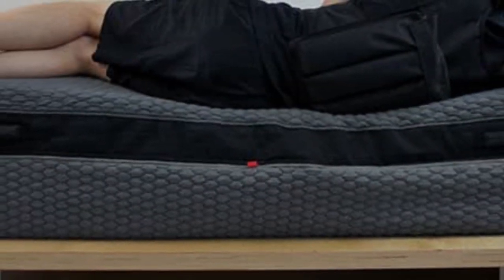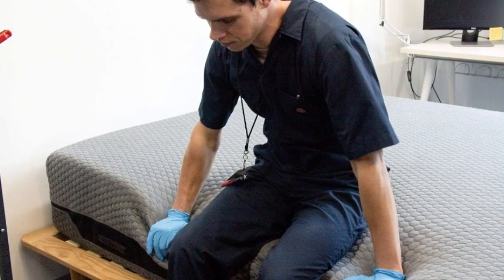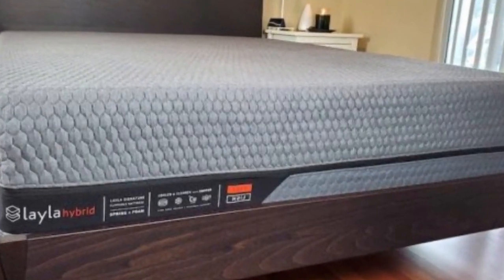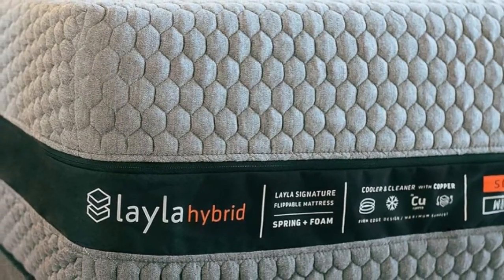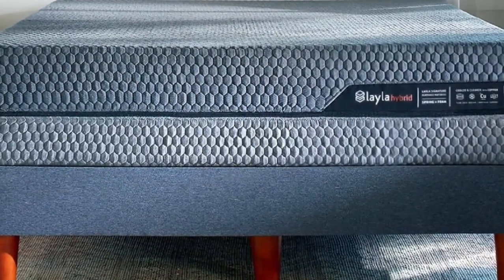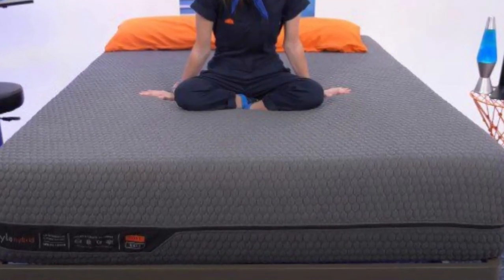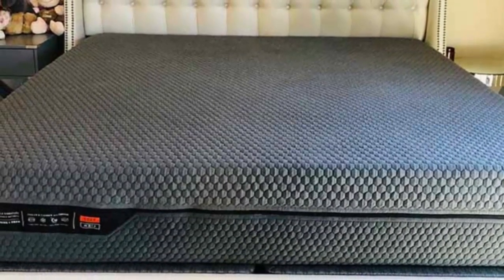While the Layla Hybrid does feature memory foam, it should still help regulate your temperature if you have fibromyalgia. Its memory foam contains a copper infusion that will help dissipate body heat during the night. The cover also contains cooling thermogel, and the coils leave room for air to flow through the mattress. Both sides of the Layla Hybrid accommodate almost all body types and sleep positions. Couples should love the Layla Hybrid, which offers enough responsiveness and great motion isolation for light sleepers. Copper is also a naturally antimicrobial material that helps kill odor-causing bacteria.